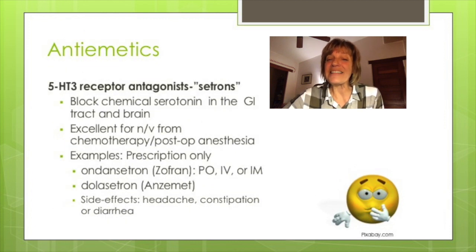Another anti-emetic class is your 5-HT3 receptor antagonists. When you see 5-HT, we're talking about serotonin. A majority of our serotonin receptors are in our gut. These serotonin antagonist medications suppress nausea and vomiting by blocking serotonin in the intestine and the brain's vomiting center. These medications are the most effective of all anti-emetics in treating nausea and vomiting caused by chemotherapy and post-anesthesia.